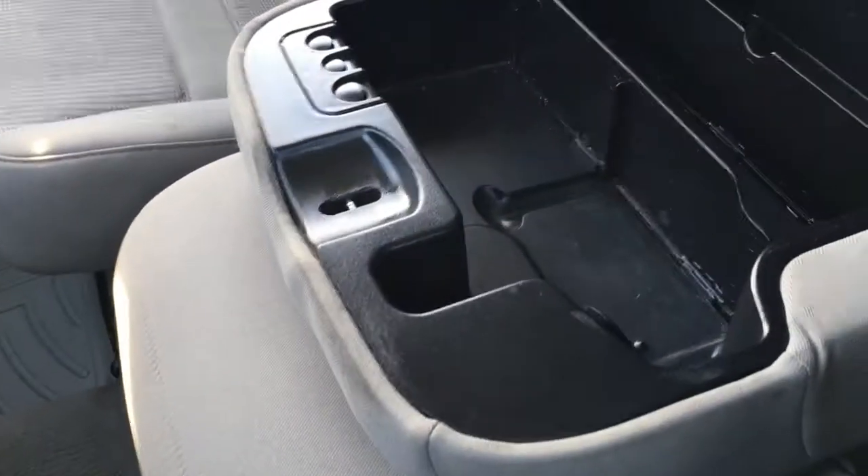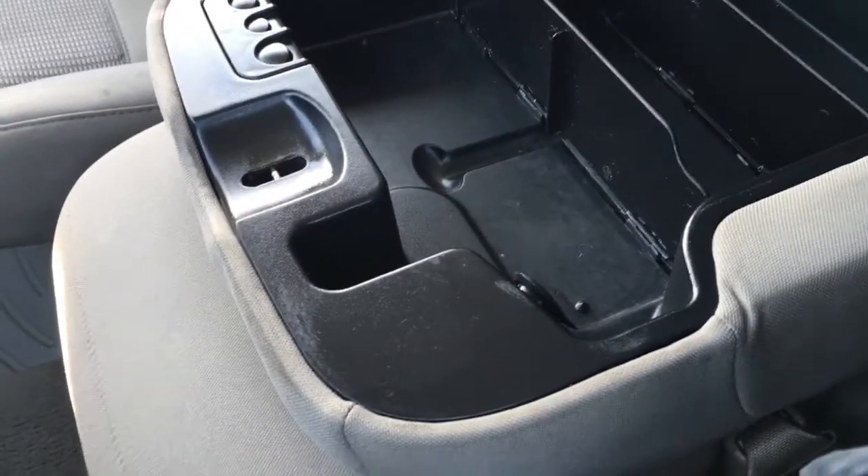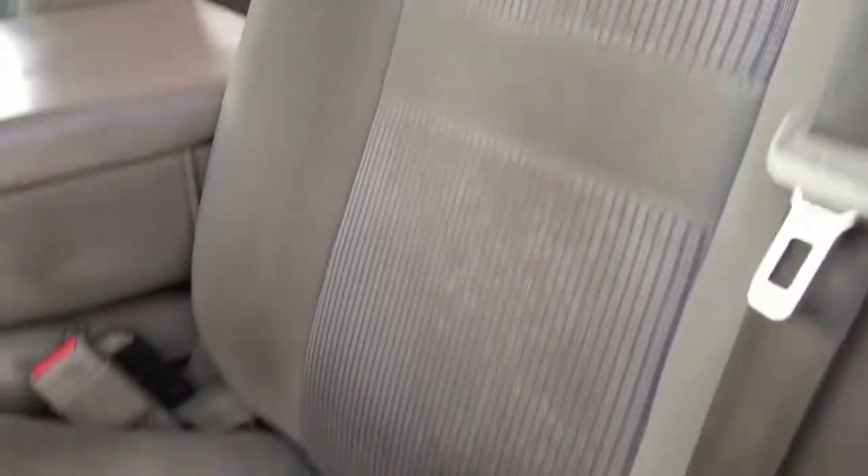In the center, this console does fold away to accommodate an extra passenger, and down below there's a 12-volt DC power outlet plus storage.